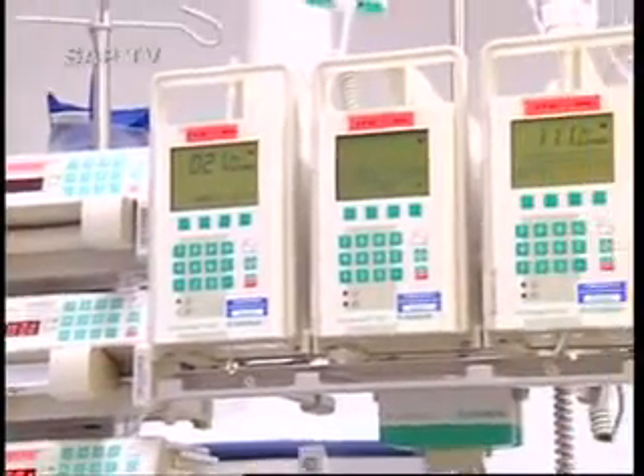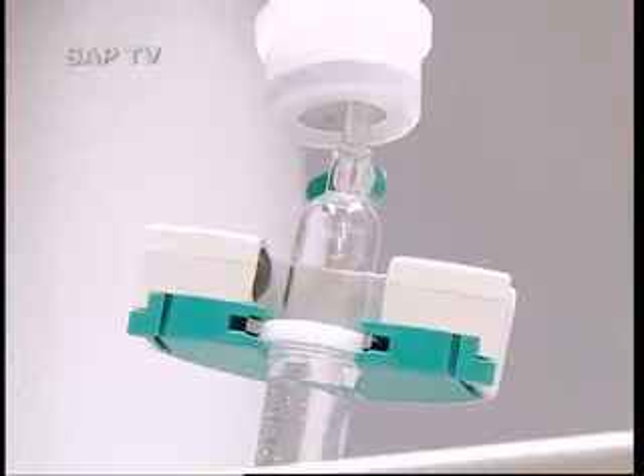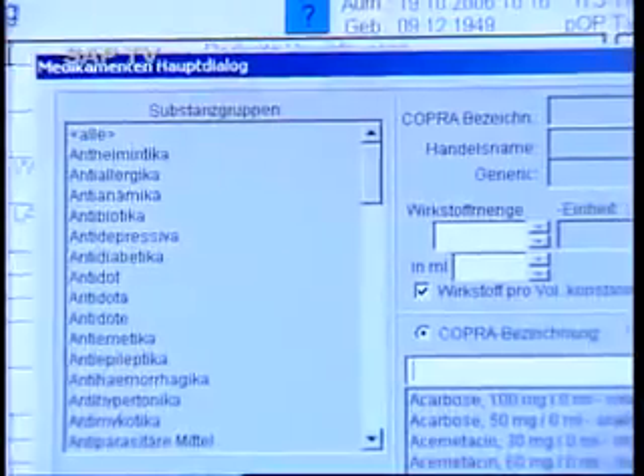In intensive care, the computer at the bed not only provides information, but also controls, for instance, the dose of infusions. Medication orders are also carried out electronically.